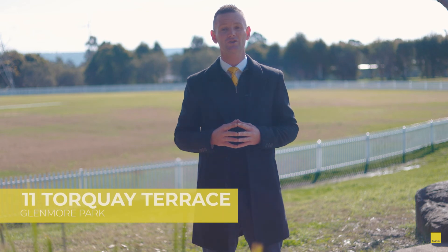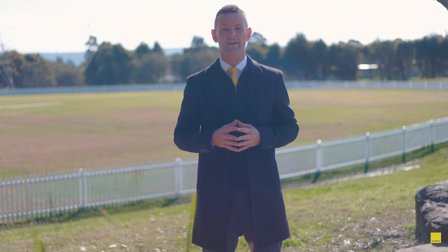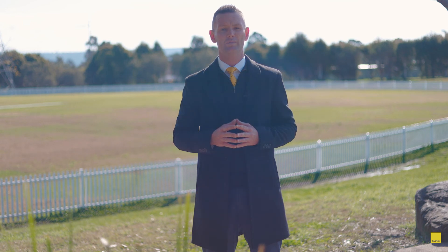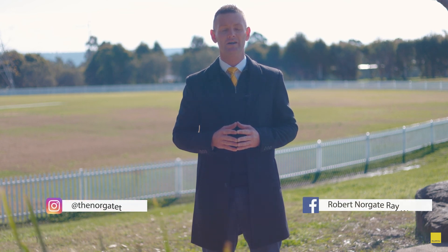Keep an eye out for number 11 Torquay Terrace — this property is due to hit the market on Friday afternoon. We'll be open at 1 o'clock Saturday. We'll share the photos with you as soon as we've got them. This is a beautifully maintained, perfectly presented four bedroom family home in one of the estate's very best streets, hitting the market with a guide of $1.3 to $1.4 million — an opportunity not to be missed. As always, if you have any questions or need any real estate advice, please feel free to contact me anytime. Stay classy and I'll see you next week.